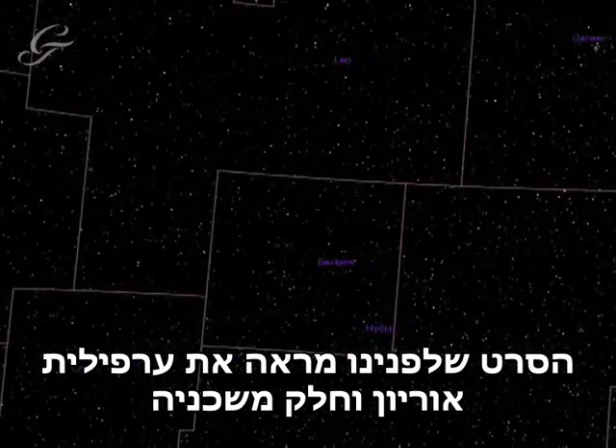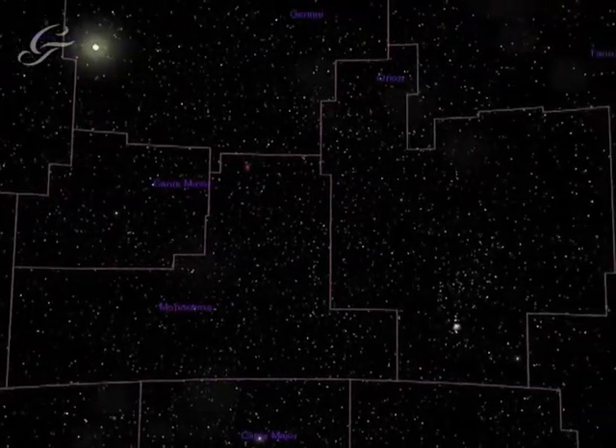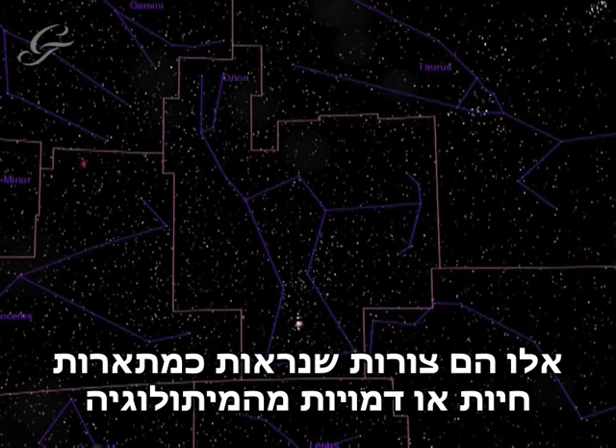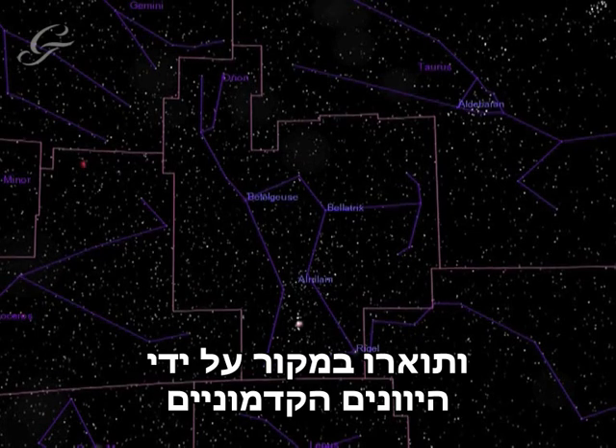This animation shows the Orion Nebula and some of its neighbours. Stars in the night sky are grouped into constellations. These are patterns that were thought to resemble animals or people from mythology and were described originally by the ancient Greeks.